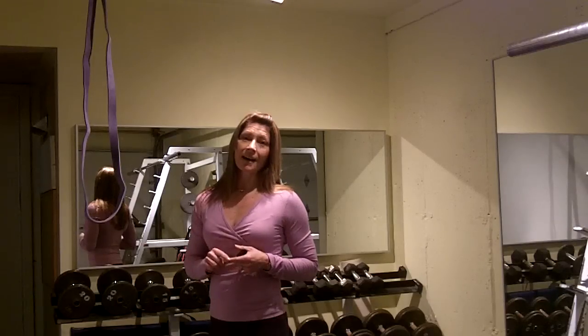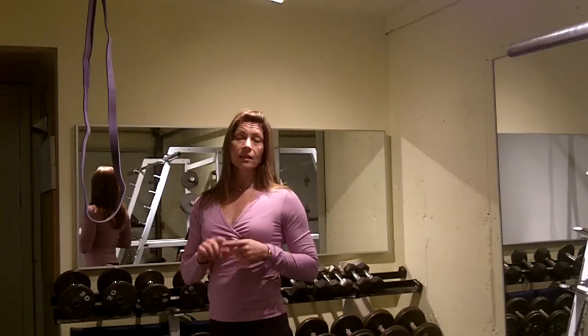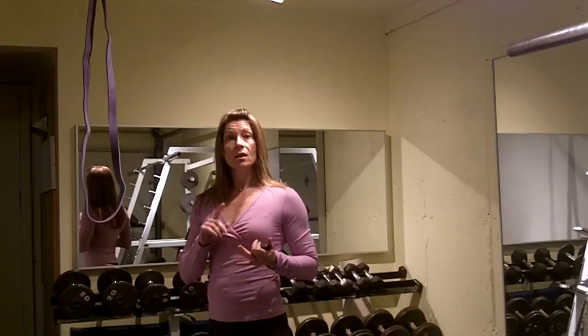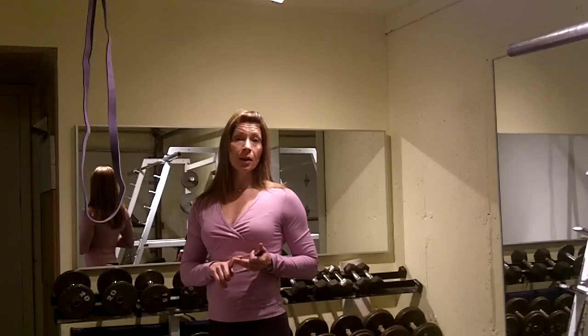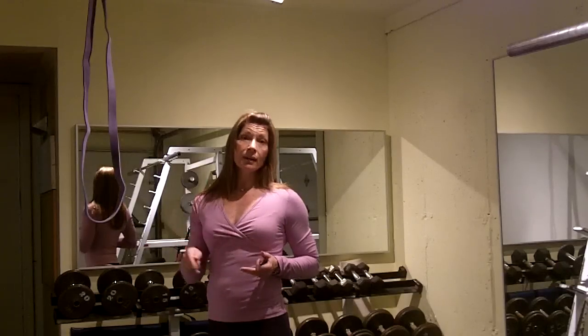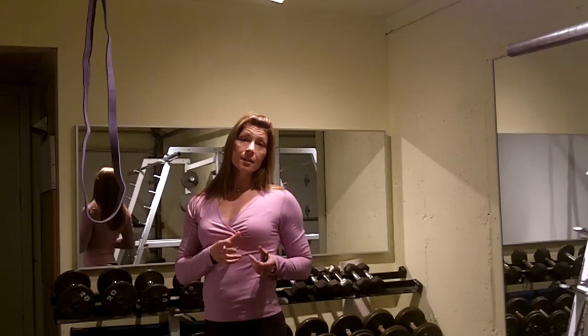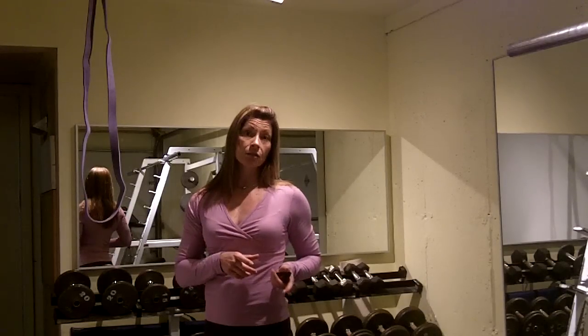My latest burst training that I just did yesterday — super fun, super intense — is I'll do three squat jumps, three push-ups, and then three pull-ups. I'll do that round five times and then directly, with as little rest as possible, go back to my strength training set.